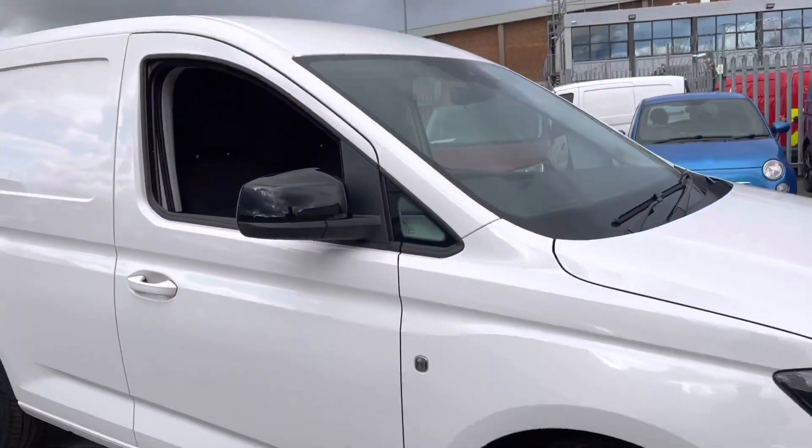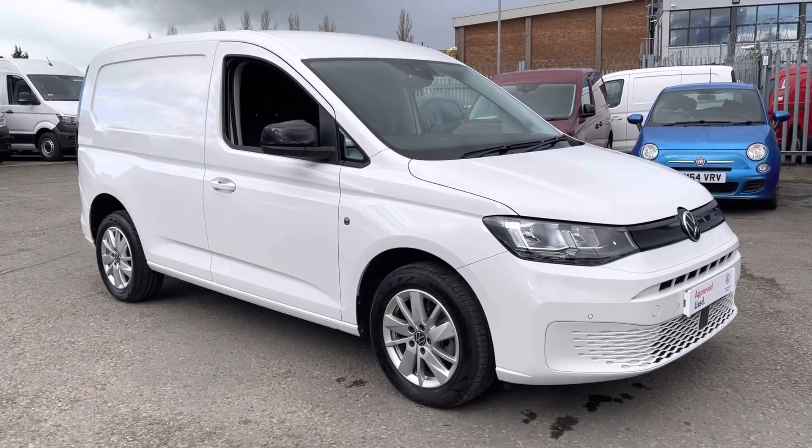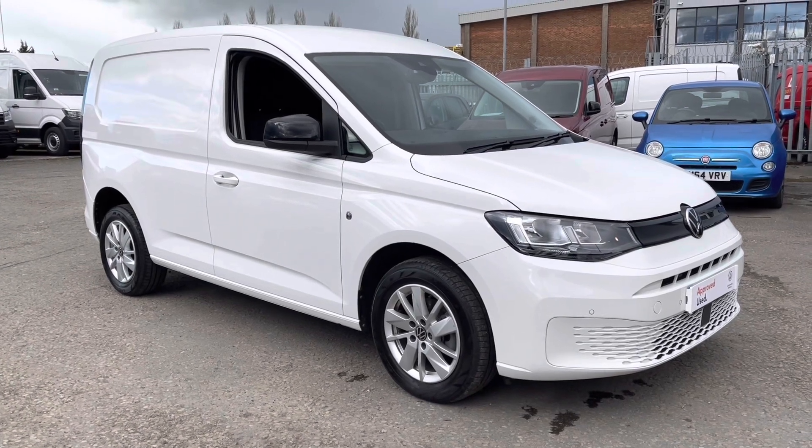If you'd like any more information about this vehicle, wish to discuss finance options, or book a test drive, please don't hesitate to give us a call on 01772 911 356. Thank you for watching.